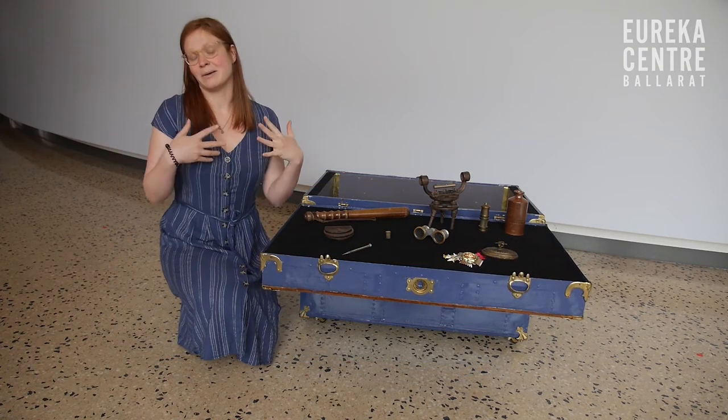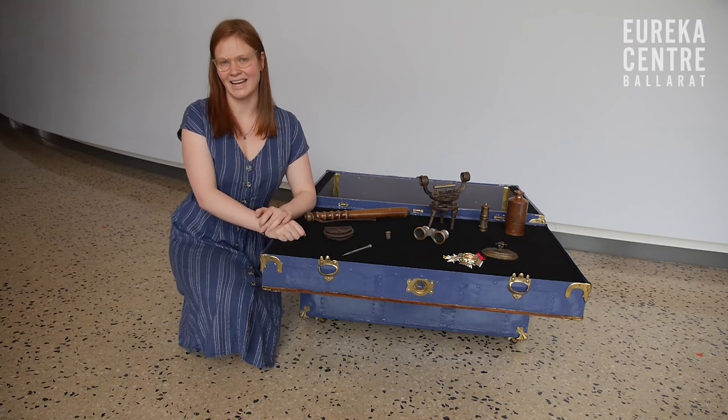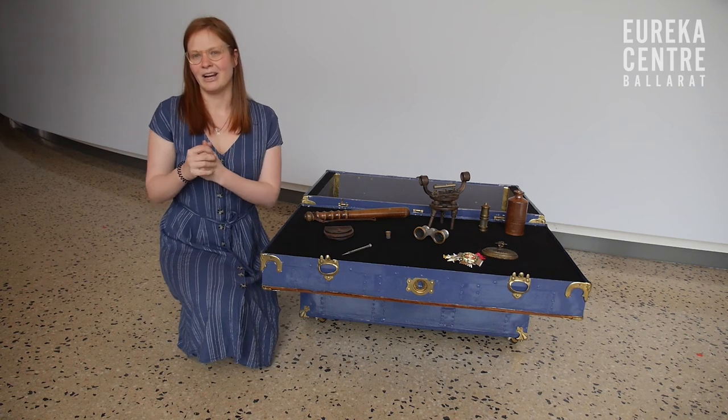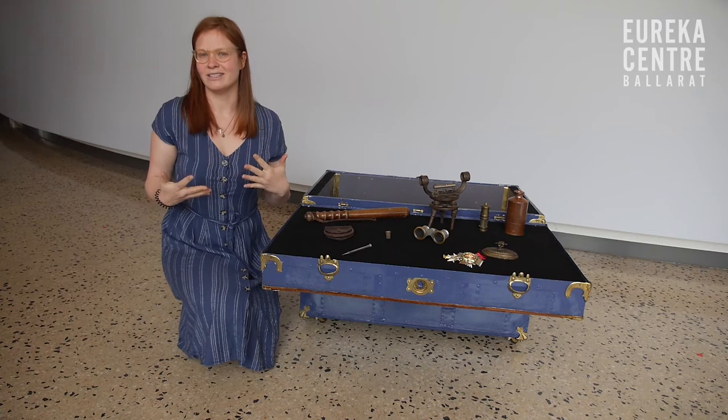Each of these objects, or something like this, might have belonged to someone who was really important in the Eureka Stockade story. Today I'm going to talk to you about the object and I want you to have a guess, based on the people that you have in front of you, who might have owned this object.